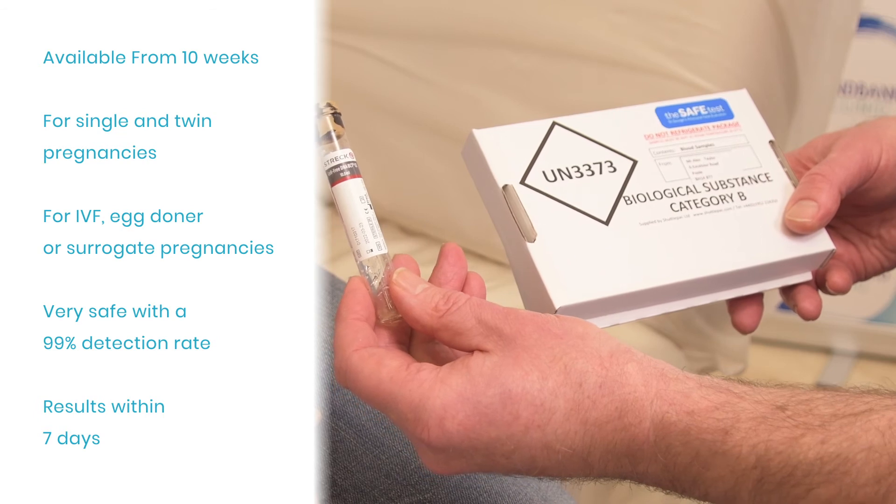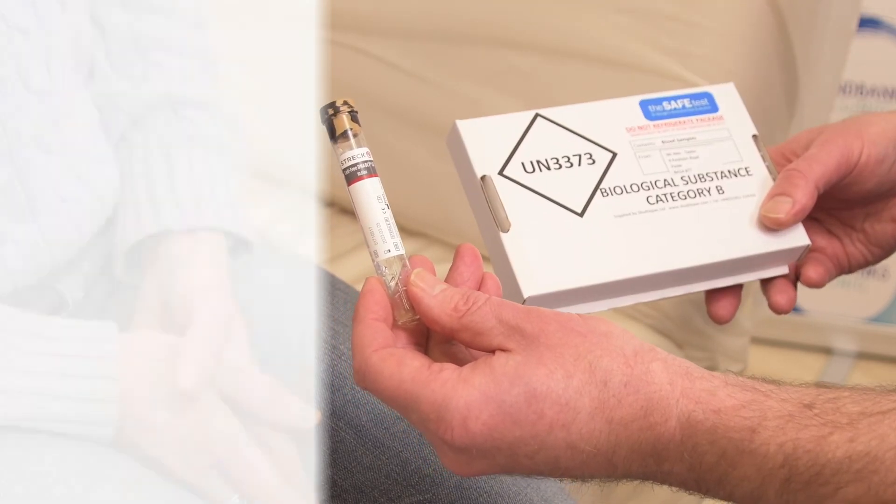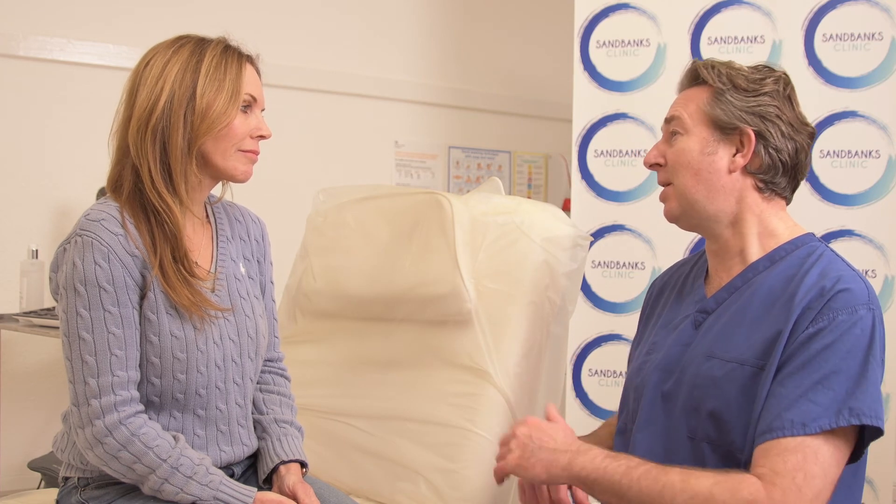The SAFE test can also test for the sex of your baby. Give you and your pregnancy the best start — book your SAFE test today.